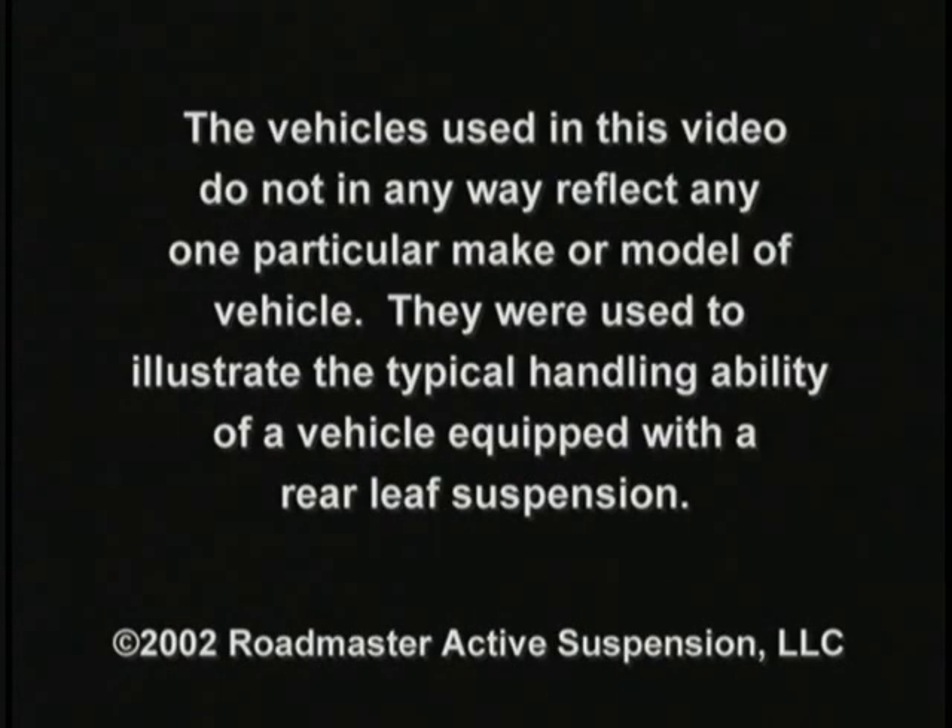The vehicles used in this video do not in any way reflect any one particular make, model, or vehicle. They were used to illustrate the typical handling ability of a vehicle equipped with a rear-leaf suspension.